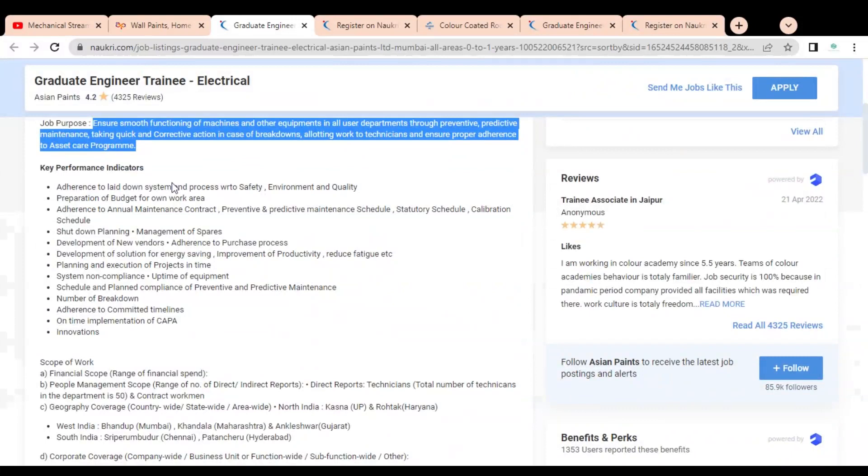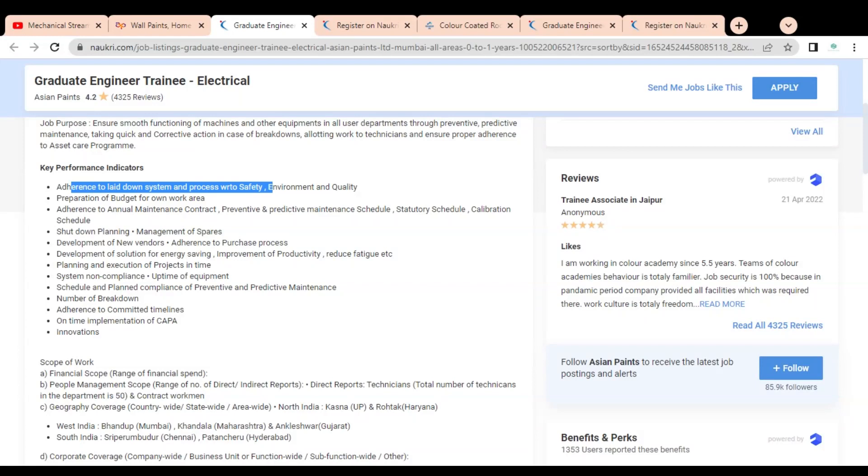The Key Performance Indicators (KPIs) include: adherence to laid down systems and processes with respect to safety, preparation of budget for your own work area, adherence to annual maintenance contract shutdown planning, development of new vendors, development of solutions for energy saving, improvement of productivity, planning and execution of projects on time, system non-compliance, schedule and planned compliance of preventive and predictive maintenance, number of breakdowns, adherence to committed timelines, and on-time implementation of CAPA and innovations.